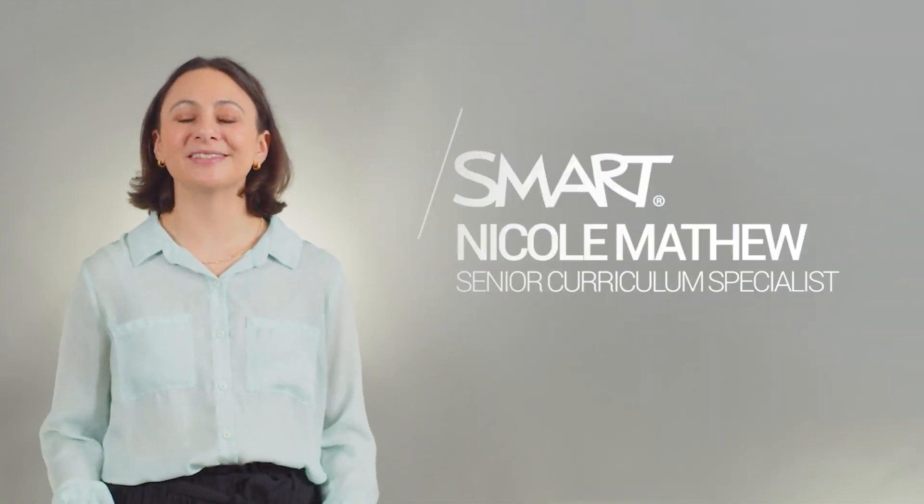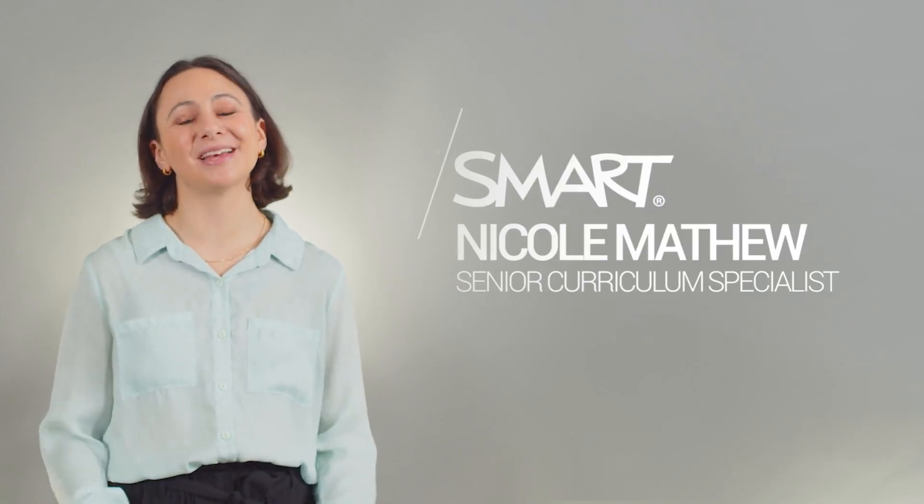Hi, I'm Nikki, and today we're going to be doing an activity with our students on my SmartBoard and a ViewSonic display.